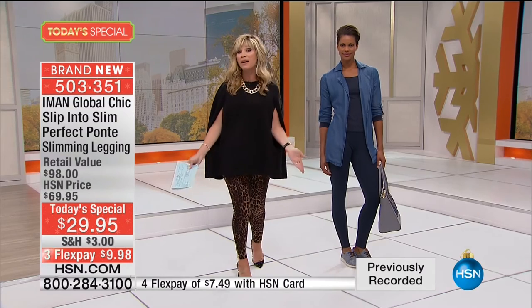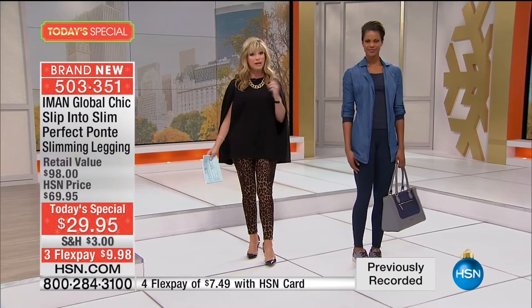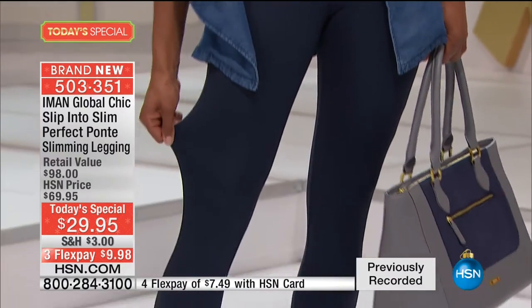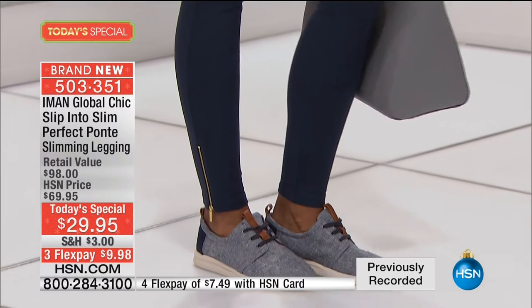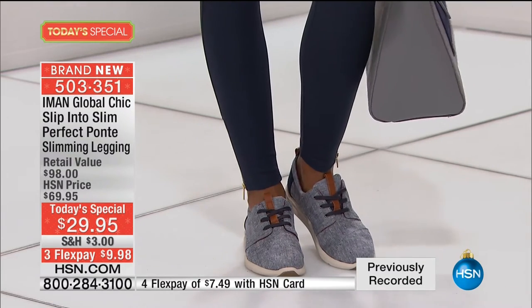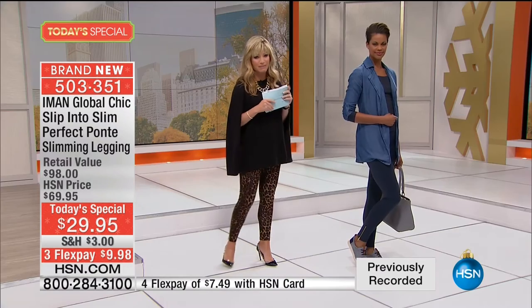When Iman first launched her Ponte leggings, they were $69. They were a perfect five-star review — everybody loved them. But they didn't have the new elastic in them. They didn't have that secret mesh technology or the body contouring — what we love to call her supermodel leggings. And it's exclusive to us here at HSN, which gives you figure enhancement. The Ponte makes it so much more luxurious, and it's a smoothing, slimming system now.